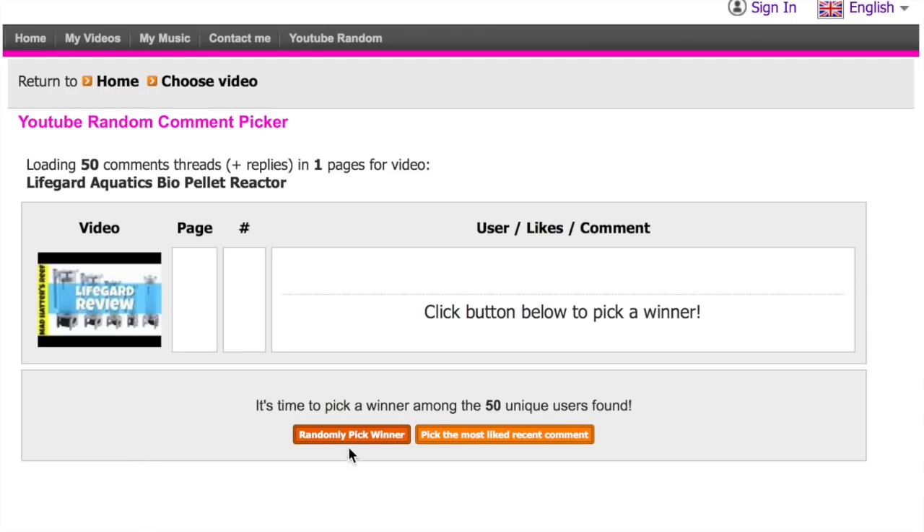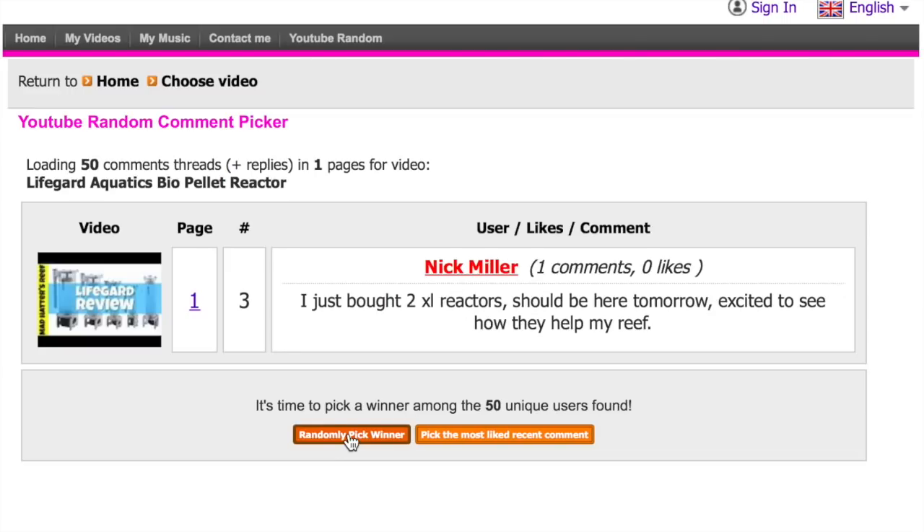I almost forgot — we need to award one of you from last week's video who left a comment, hit the like button, and is a subscriber on Mad Hatter's Reef. Let's jump into the random YouTube comment selector and pick a winner for a $25 gift certificate to Mystery Reef Box — which can be used for everything in the Mystery Reef Box store or towards a subscription. And the winner is Nick Miller! Congratulations — reach out to me via Facebook, hit like on the Mad Hatter's Reef page, shoot me a message and we'll get that $25 gift certificate out to you.